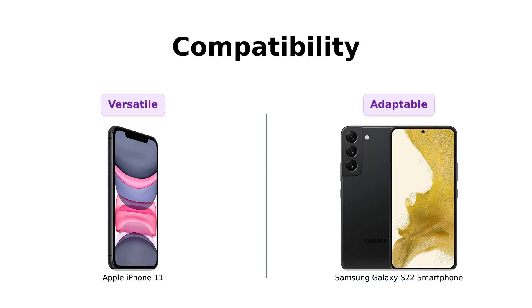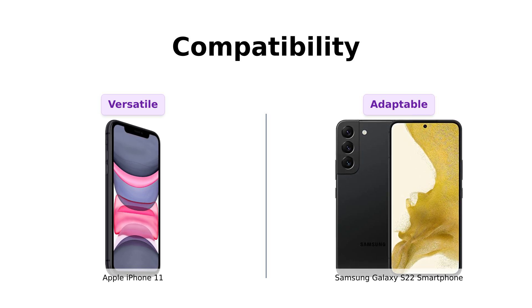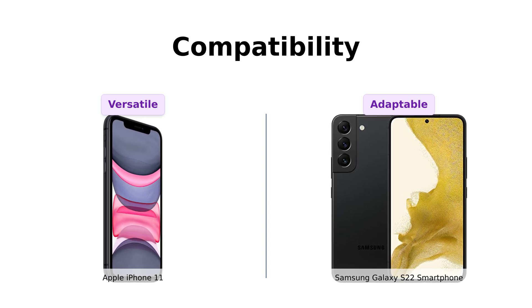Finally, let's talk about compatibility. The iPhone 11 is unlocked and compatible with basically every carrier under the sun. The Galaxy S22 is also quite versatile, but doesn't explicitly mention the same level of compatibility. Reviewers appreciate the versatility of the iPhone 11, especially those who switch carriers frequently.